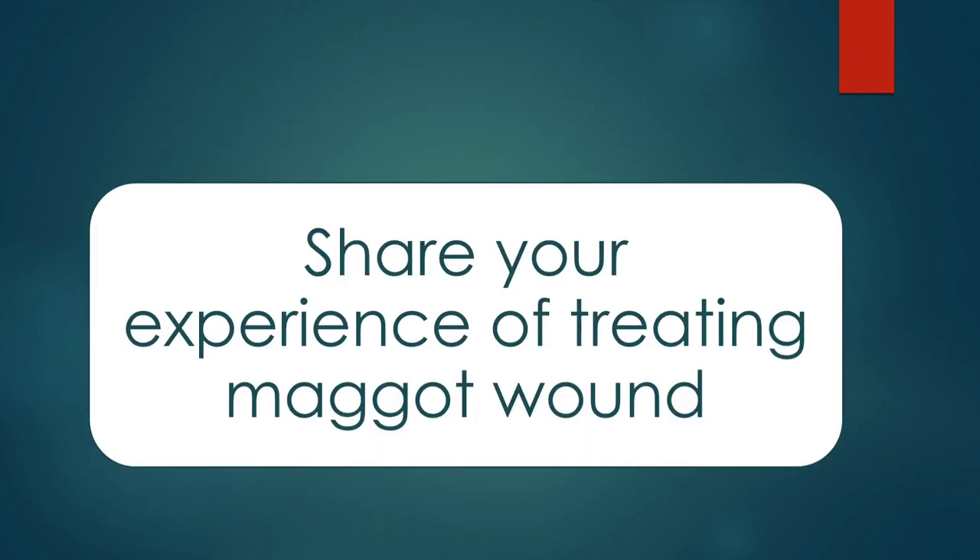Let's have a quick overview. Maggot wound, also known as myiasis, is infestation by fly larvae. It usually attacks areas that are poorly circulated and moist skin folds. Symptoms include pain, itching, swelling, redness, discomfort, and foul smell. For treatment: extract maggots with arterial forceps, perform debridement to refresh the wound, use Negasunt powder or turpentine oil to extract from the wound, and then apply antiseptic, antibacterial, or anti-inflammatory agents depending on the severity.